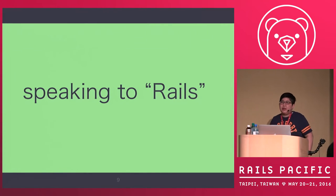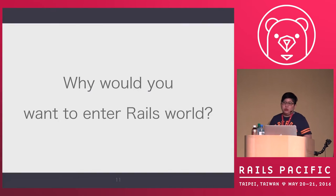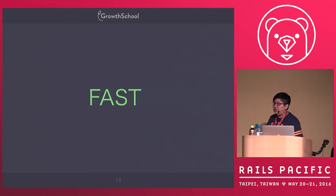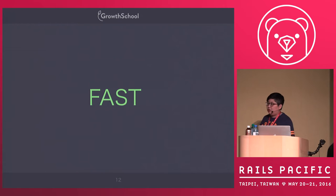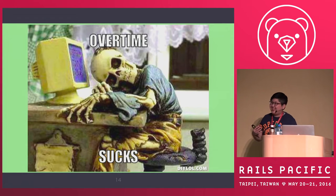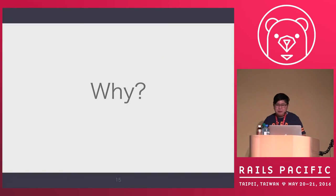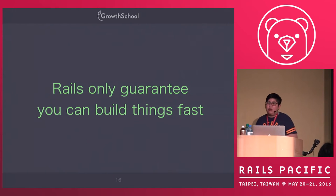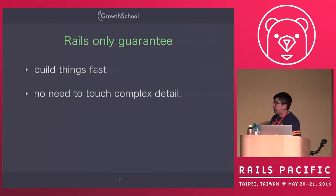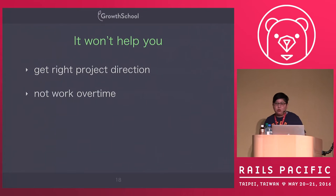When you think about Rails, what comes to mind? You want to enter the Rails world because you think Rails is fast, so you can work no overtime. But when you finally enter the Rails world, you find out you still work overtime — too many jobs and burnout. Why? Because Rails only guarantees you can build things very fast, but it doesn't guarantee you'll get the right project direction.